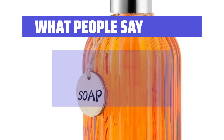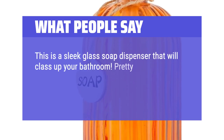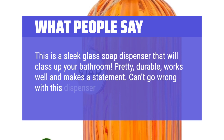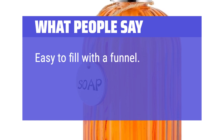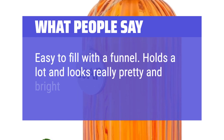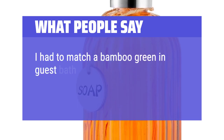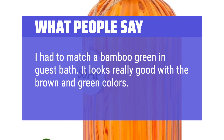What people say: This is a sleek glass soap dispenser that will class up your bathroom. Pretty, durable, works well and makes a statement — can't go wrong with this dispenser. Easy to fill with a funnel. Holds a lot and looks really pretty and bright. I had to match a bamboo green in guest bath; it looks really good with the brown and green colors. Big smile.